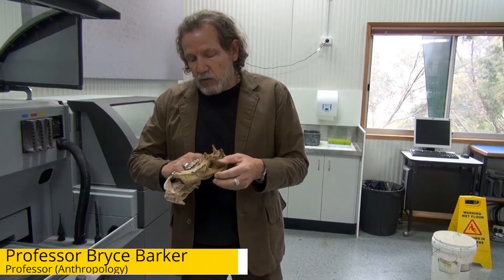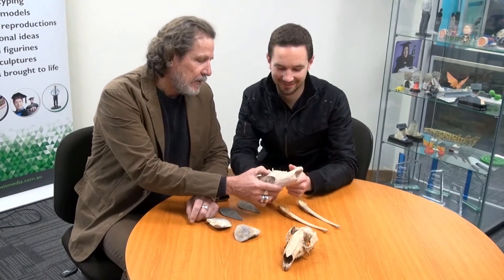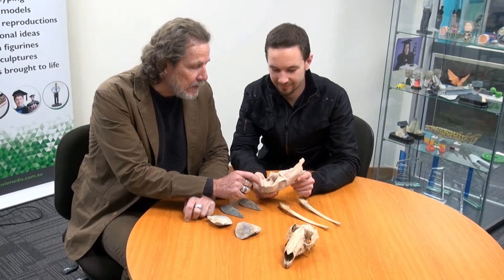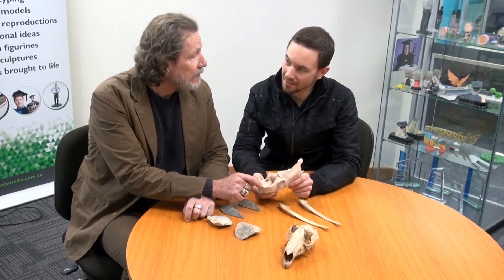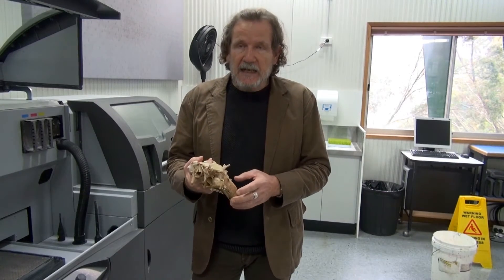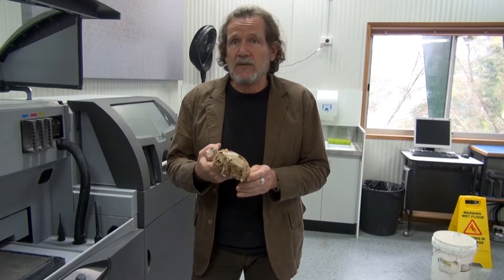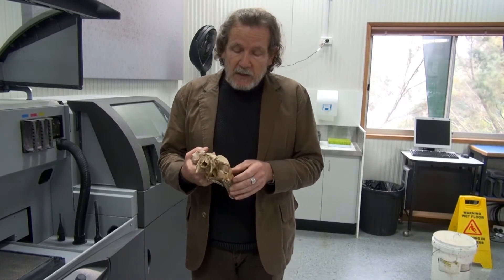The aim is to try and give external students a practical, hands-on lab experience in their own home. One of the problems we've had running a lab methods course is that many of our students are off-campus and external, and in that context they can't actually come into the lab and handle the material, which is essential in the learning process. So one idea we had was that if we could 3D print the material that we have in the lab and send that out to the students.